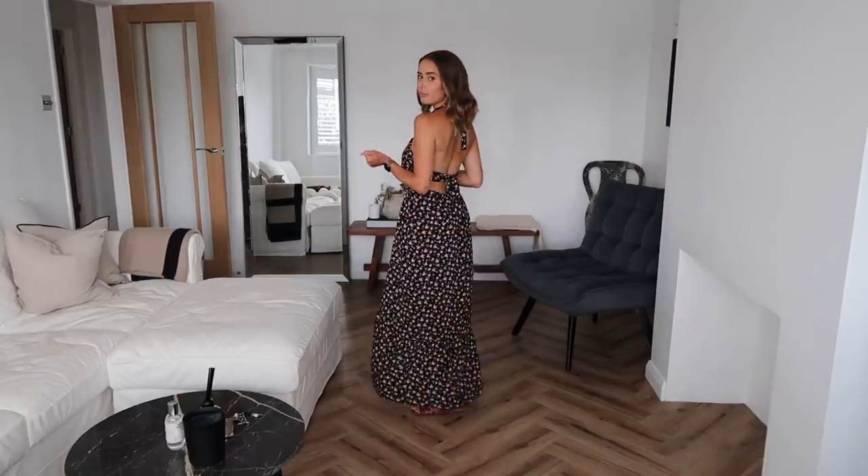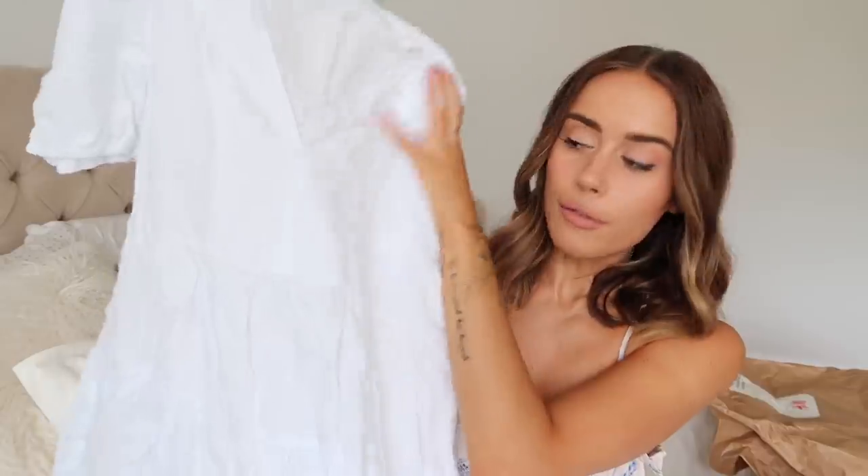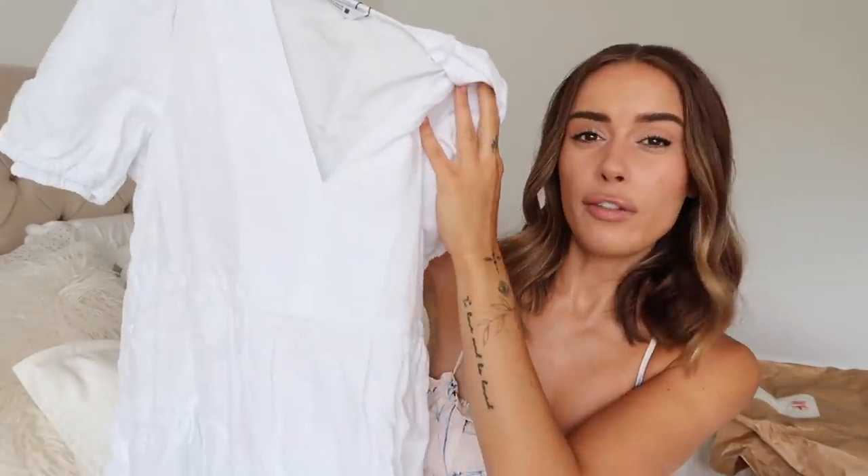I'd love to know which bag you think works best — maybe neither! I don't feel like this one is going to be a real crowd pleaser, but it is lovely. I'm excited to hear your feedback.